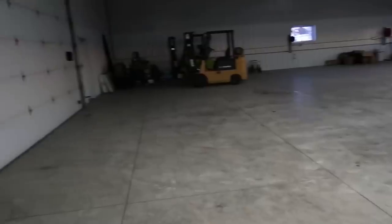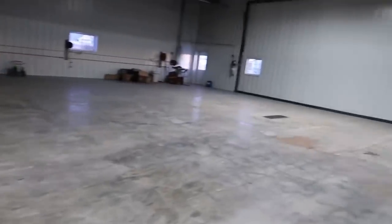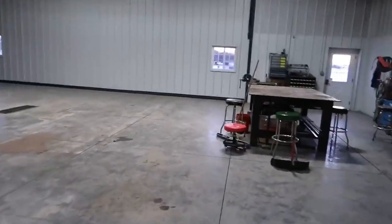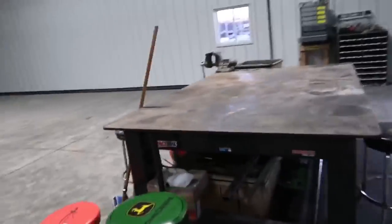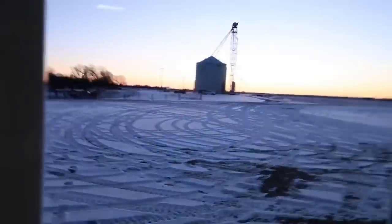So surprisingly, for the most part the shop is staying clean from when we cleaned it up for what we call the harvest party. From kind of the last video, that's what I did — that year-end review video. Beautiful sunrise out this morning.